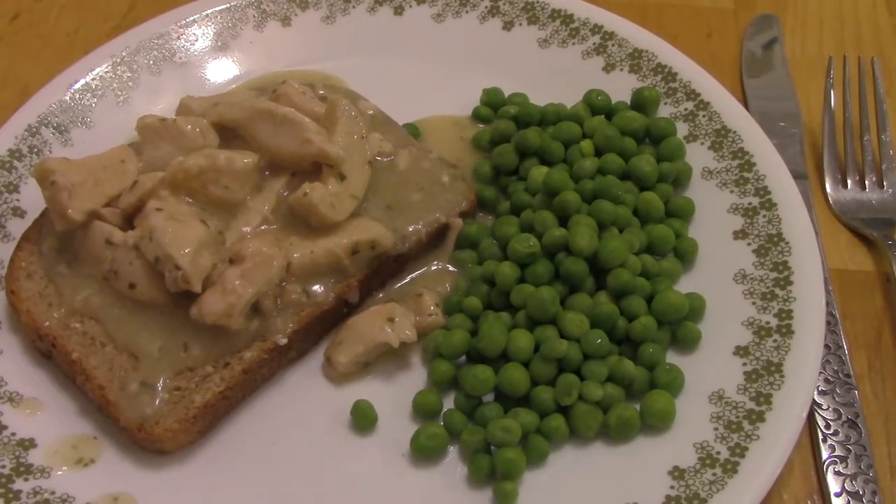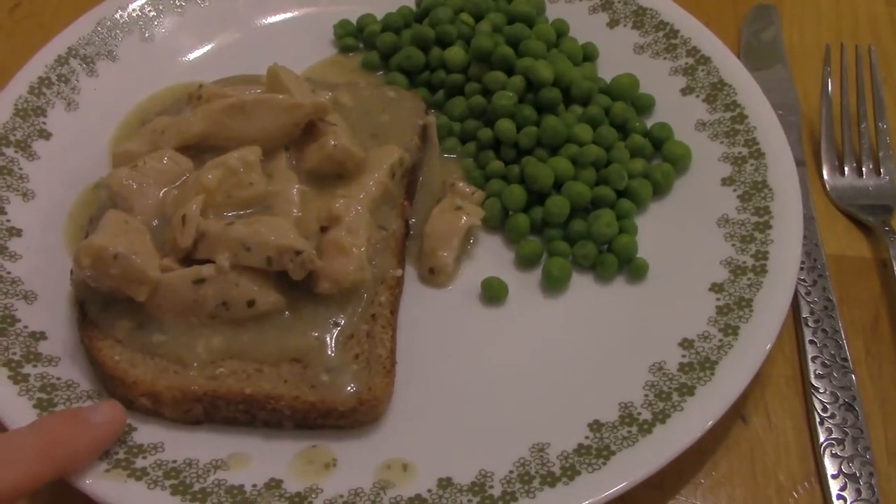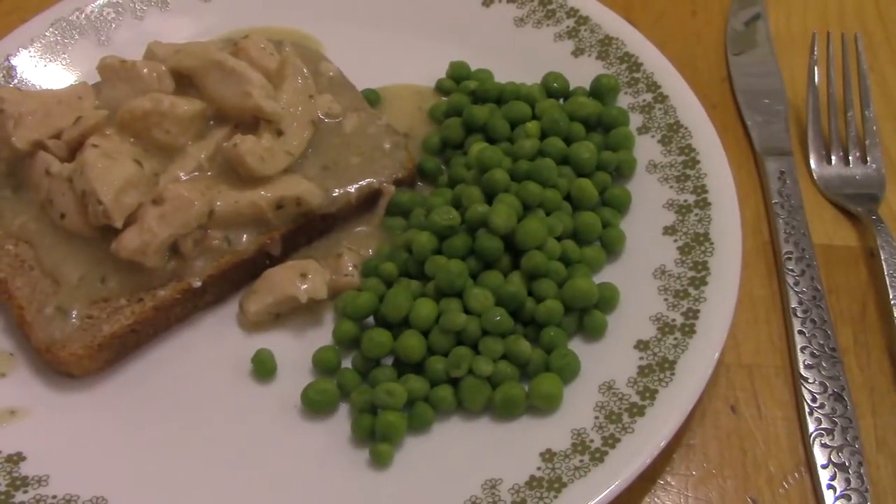On Thursday we're having tarragon chicken. I've had this many times and I have the recipe on my channel. We're having it on whole wheat toast today and some peas on the side.